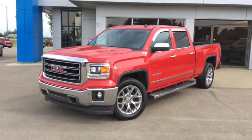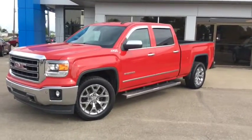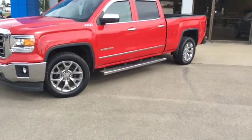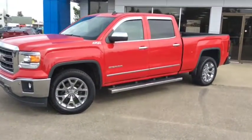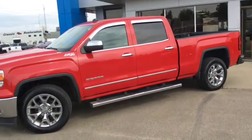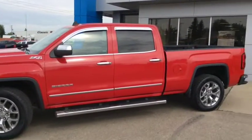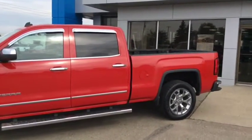Welcome back to Westlock Motors. This is stock number T1638, one of our certified pre-owned units. This is a 2014 GMC Sierra SLT crew cab, finished in a fire red. This gorgeous pickup truck is powered with the Ecotec 5.3L V8 engine and paired with the 6-speed automatic transmission.